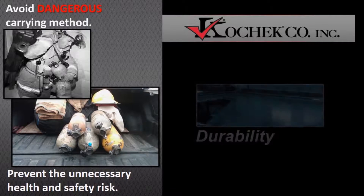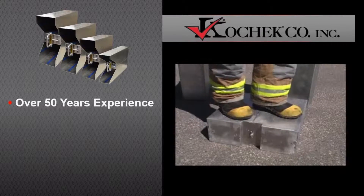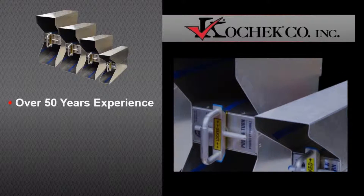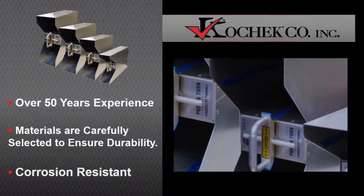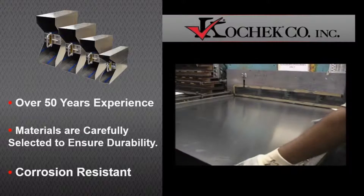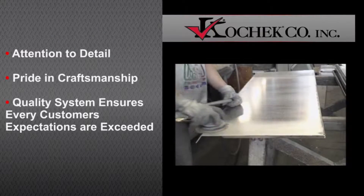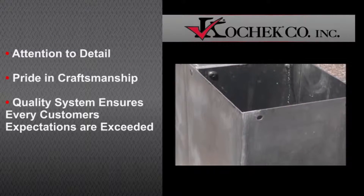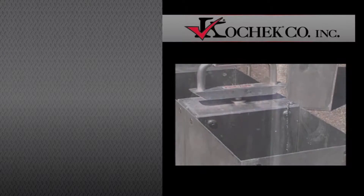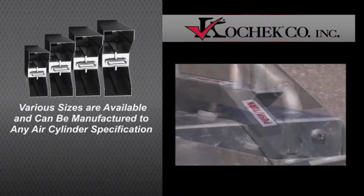Engineers and designers with over 50 years' experience collaborated on the safety system design. The grade and thickness of materials were carefully selected to ensure durability and corrosion resistance, while maintaining the lightweight characteristics of the safety system's integrity. Attention to detail and pride in craftsmanship, coupled with a flow-through quality system, ensure that every customer's expectations are exceeded. Various sizes are available and can be manufactured to any air cylinder specification.